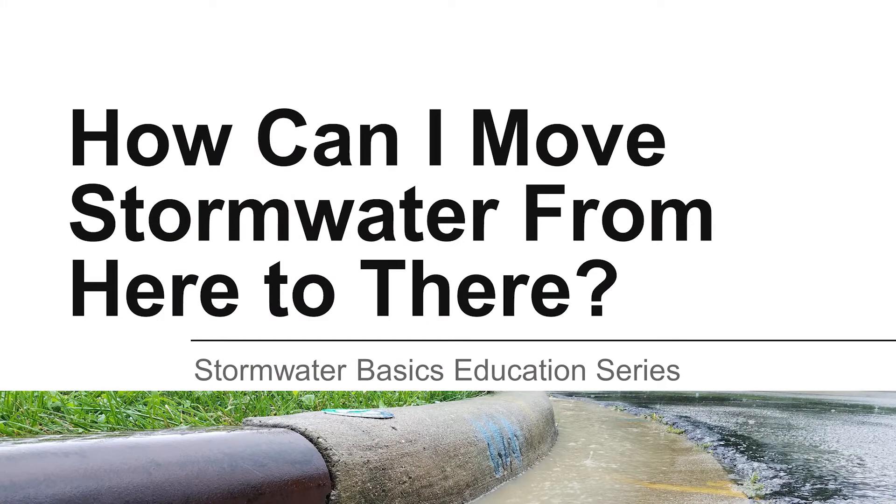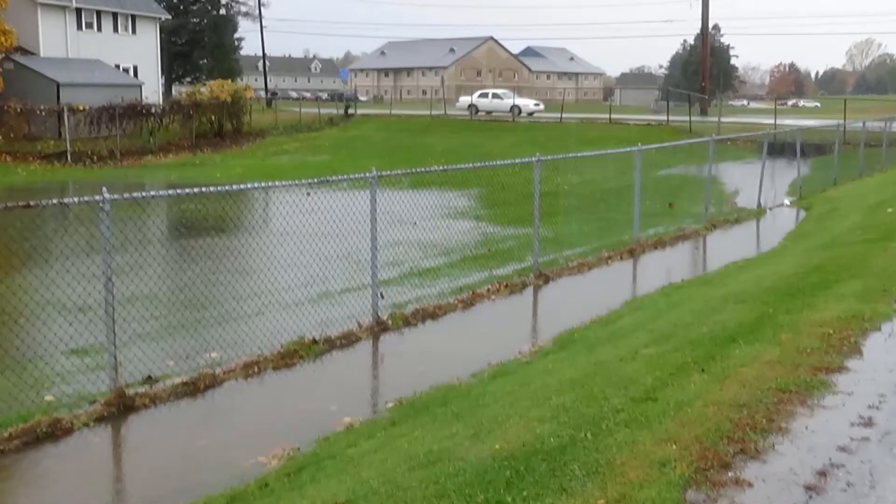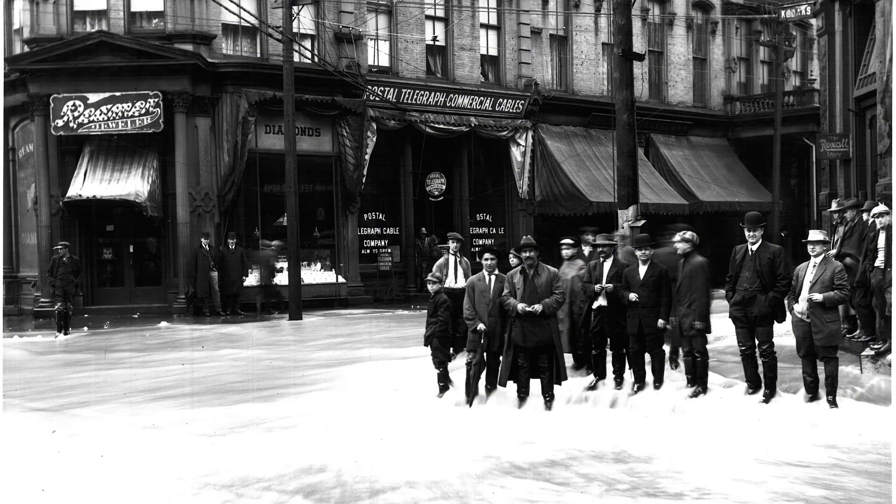Have you seen water from rain and snowfall lying in puddles, washing into places that are meant to be dry, or causing damage? Water draining from precipitation across the land surface is called stormwater runoff. Cities and suburbs generate stormwater runoff, sometimes lots of it.